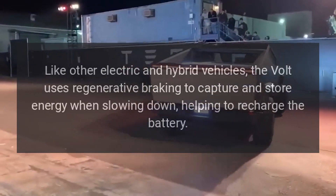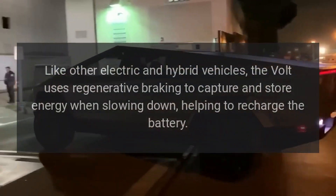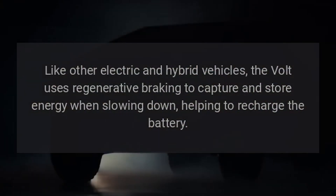Regenerative braking. Like other electric and hybrid vehicles, the Volt uses regenerative braking to capture and store energy when slowing down, helping to recharge the battery.